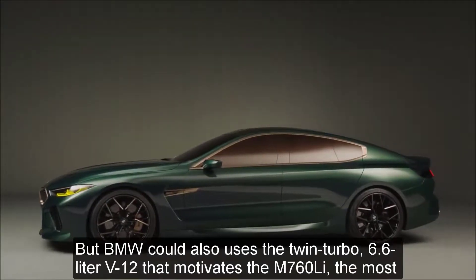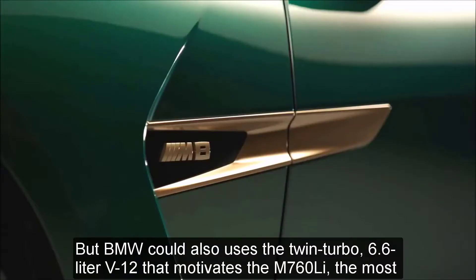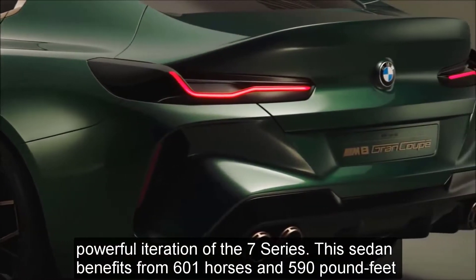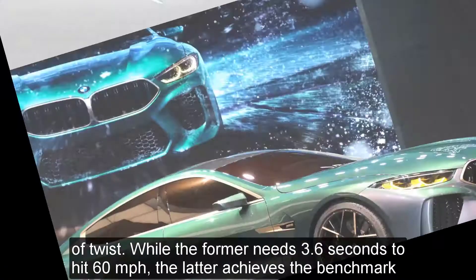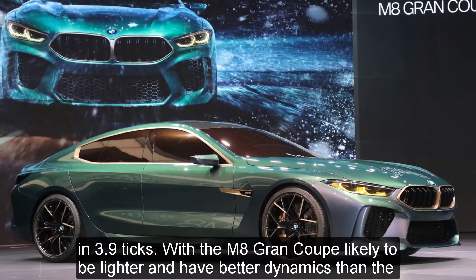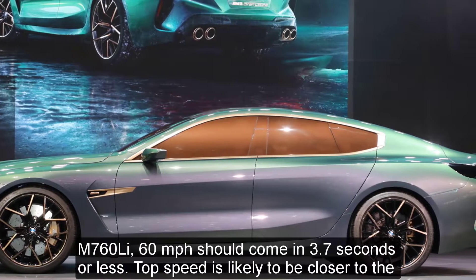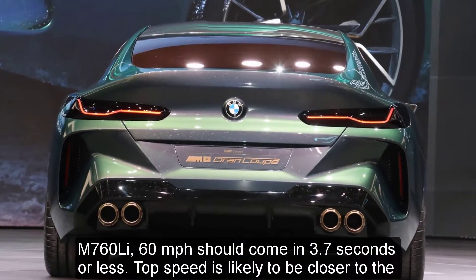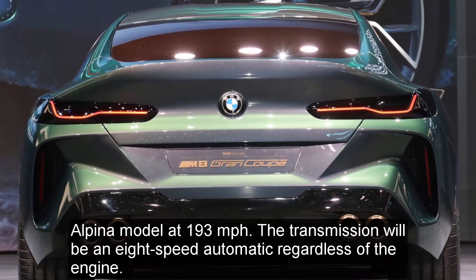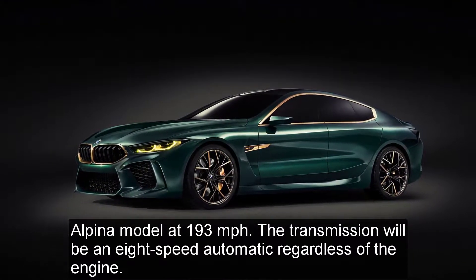BMW could also use the twin-turbo 6.6-liter V12 that motivates the M760Li, the most powerful iteration of the 7 Series, which benefits from 601 horsepower and 590 pound-feet of torque. While the V8 needs 3.6 seconds to hit 60 miles per hour, the V12 achieves the benchmark in 3.9 seconds. With the M8 Grand Coupe likely to be lighter and have better dynamics than the M760Li, 0-60 mph should come in 3.7 seconds or less. Top speed is likely to be closer to the Alpina model at 193 miles per hour, with an 8-speed automatic transmission regardless of the engine.